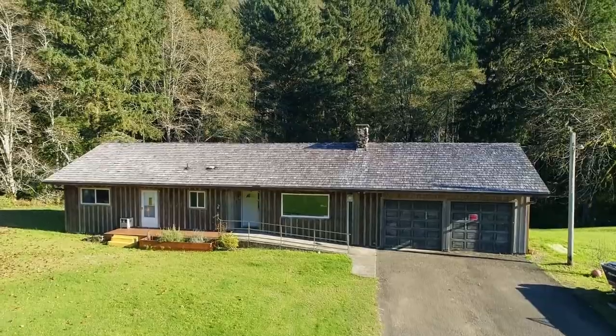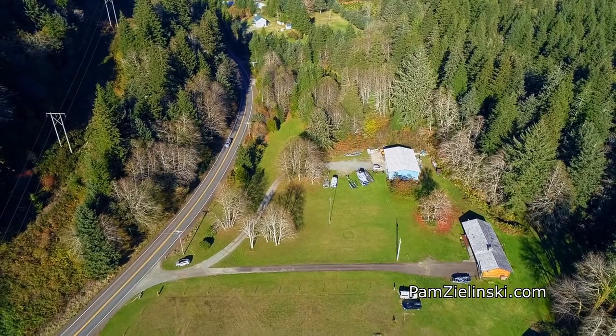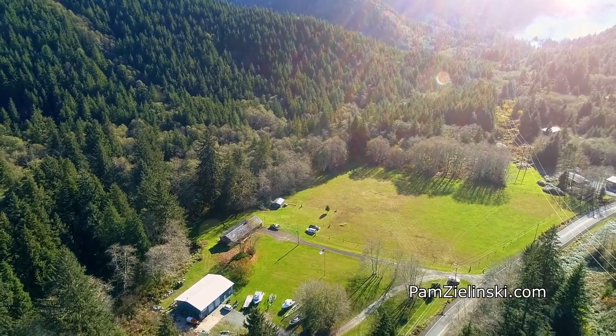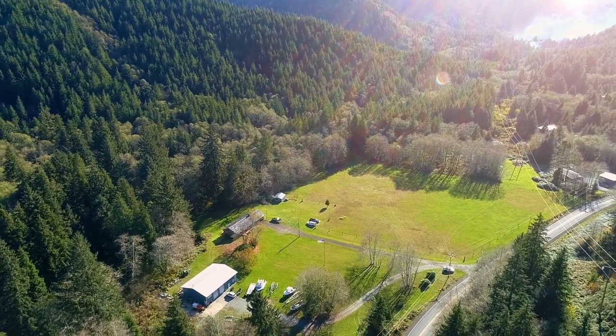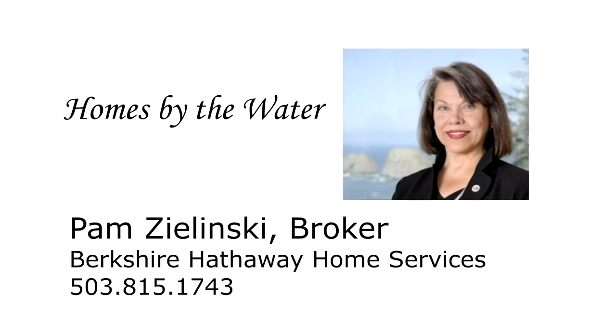A rare opportunity for a beautiful creek front home and shop — it's all here ready for you to call home. For more information or to schedule your own personal tour, please contact Pam Zlinski with Berkshire Hathaway Home Services at 503-815-1743.